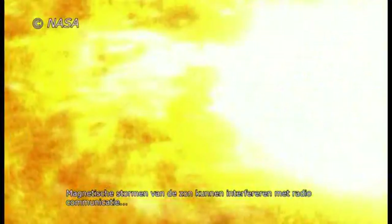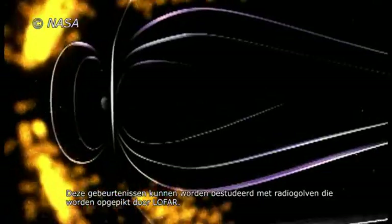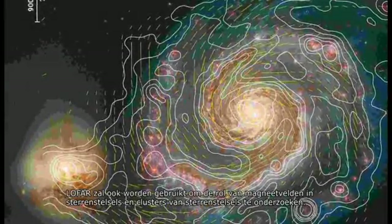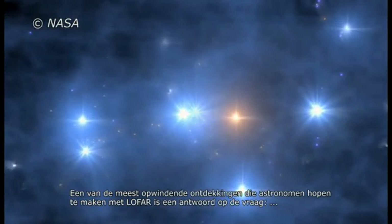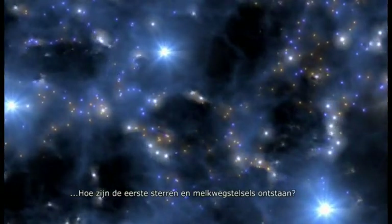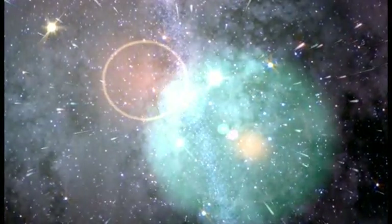Magnetic storms from the Sun can interfere with radio communications and damage satellites orbiting the Earth. These events can be studied with radio waves which can be picked up by LOFAR. LOFAR will also be used to investigate the role of magnetic fields in galaxies and clusters of galaxies. After the Big Bang, the Universe went through a period referred to as the Dark Ages. One of the most exciting discoveries that astronomers are hoping to make with LOFAR is to find an answer to the question: how did the first stars and galaxies form that turned on the light in the Universe? But we also know that new instruments lead to new and unexpected discoveries, so perhaps most eagerly awaited are the results we haven't yet thought about.